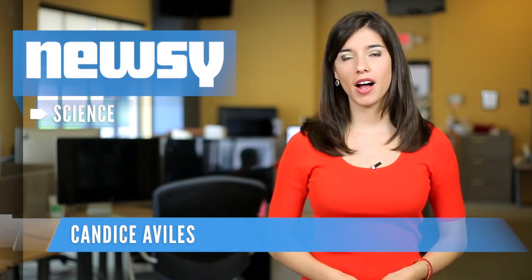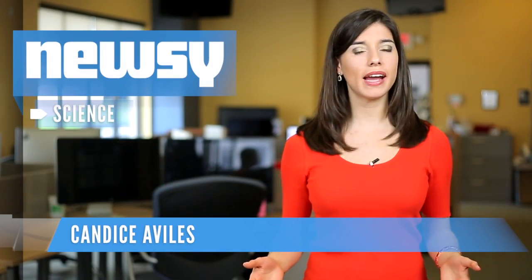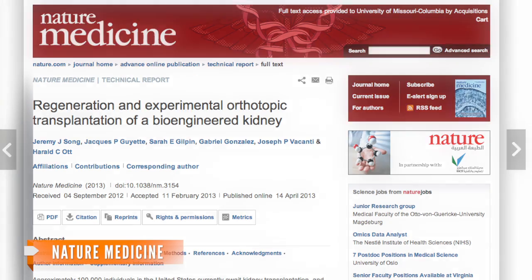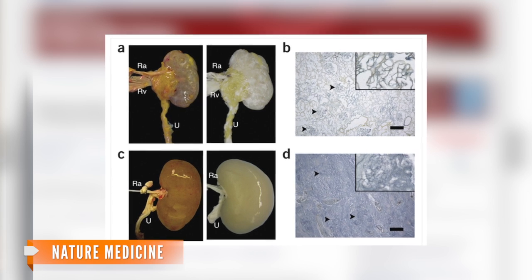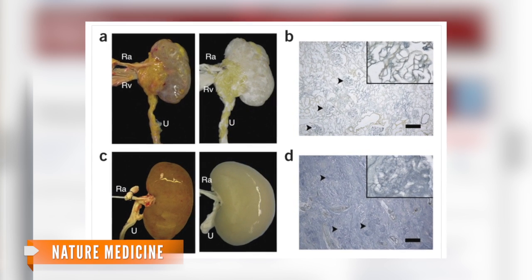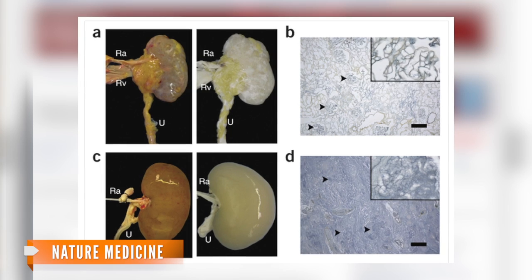Scientists at the Massachusetts General Hospital in Boston have officially created a functioning rat kidney. The new kidneys aren't entirely built from scratch. Scientists stripped down donor kidneys of their cells, creating a scaffold, and they added new cells that grew new tissue on those scaffolds.